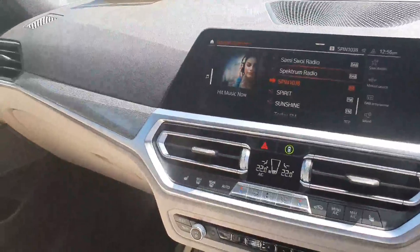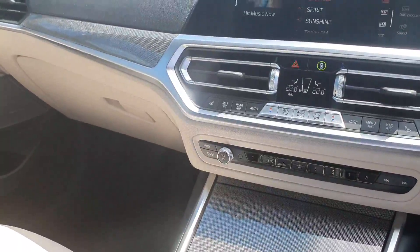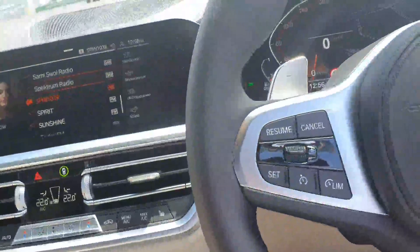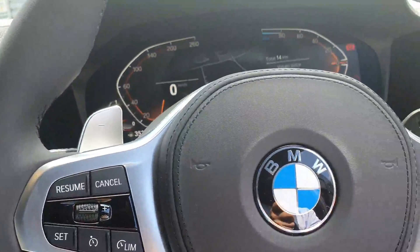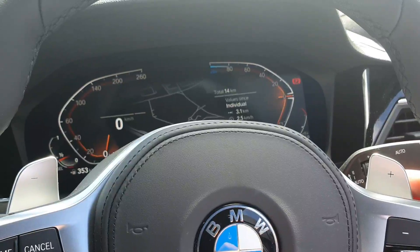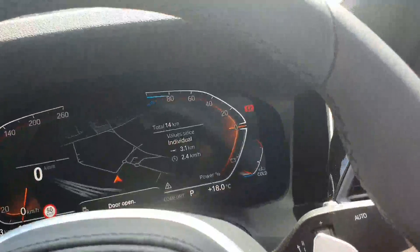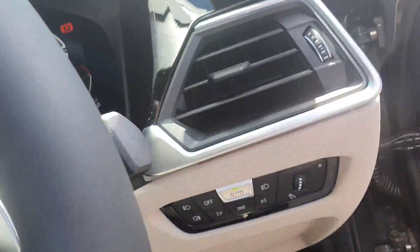This car comes with the upgraded technology package. You have your multi-functional steering wheel with cruise control on the left hand side and your media functions on the right. You have your paddle shift with your automatic sports gearbox. You have your automatic rain sensing wipers and your automatic headlights also.